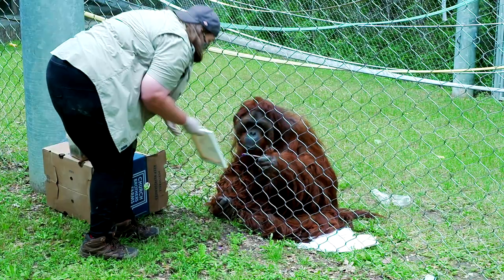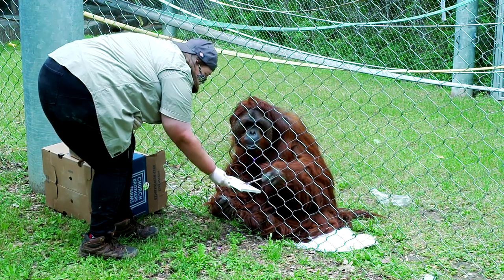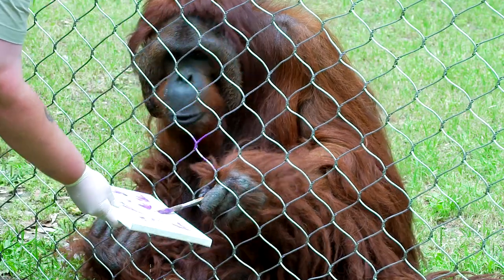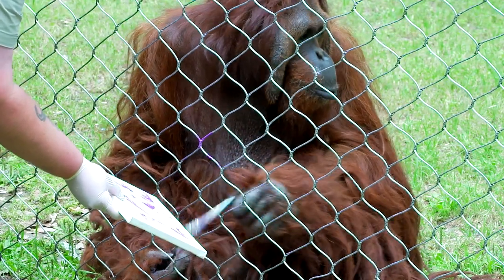One of his favorite things to do is to paint. We can give him a paintbrush and a canvas and he will paint for you. It's a very customized painting, and a lot of the times he'll paint the back of it too because he just wants to paint even more, so you'll get two paintings in one.